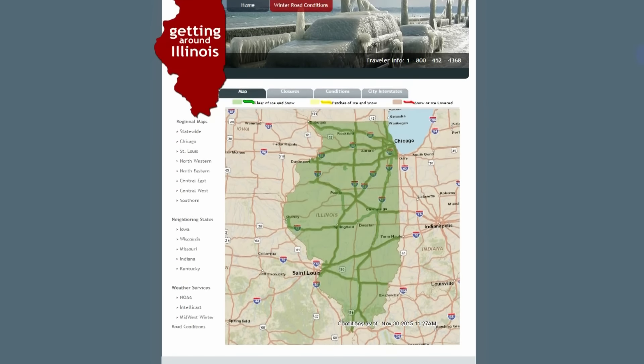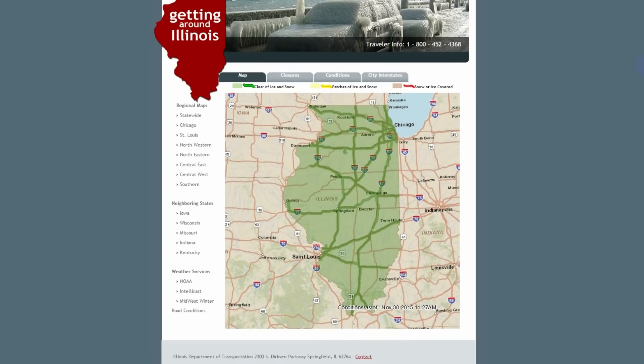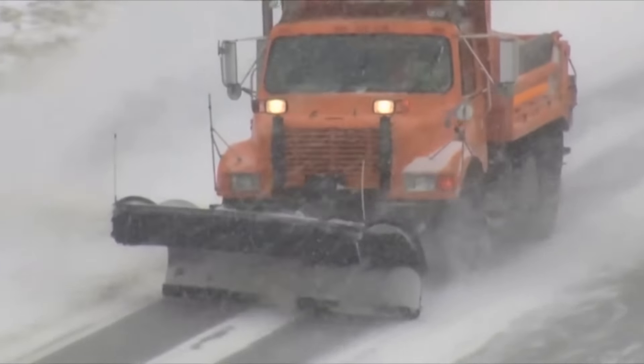During the winter months, IDOT makes the Winter Road Conditions Map available as a service to the traveling public. On average, we get anywhere from one to two million hits every winter season. Here's a look at how it works.